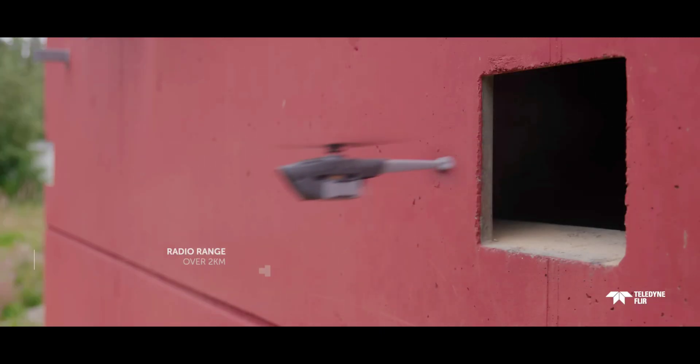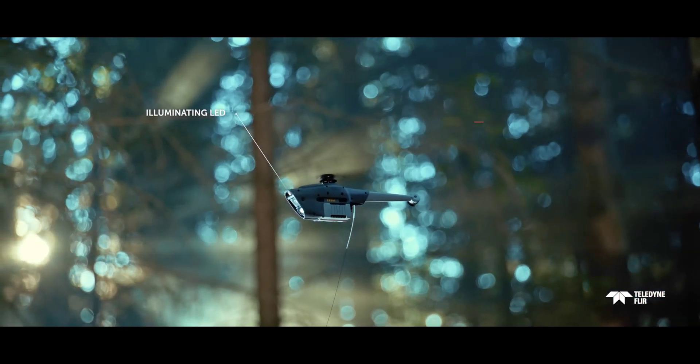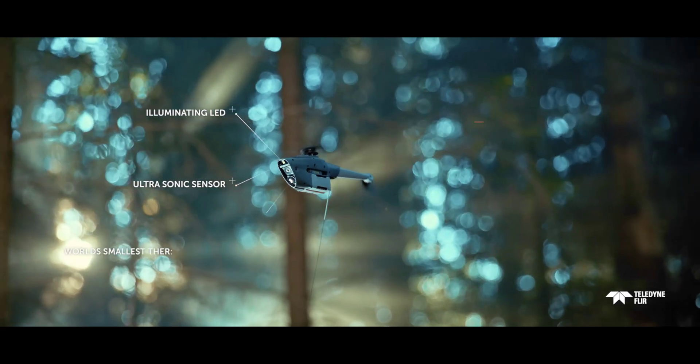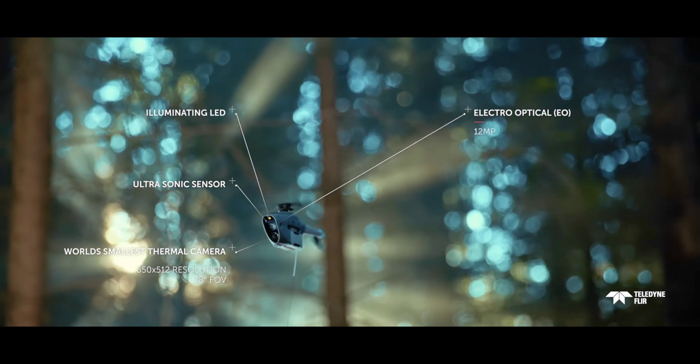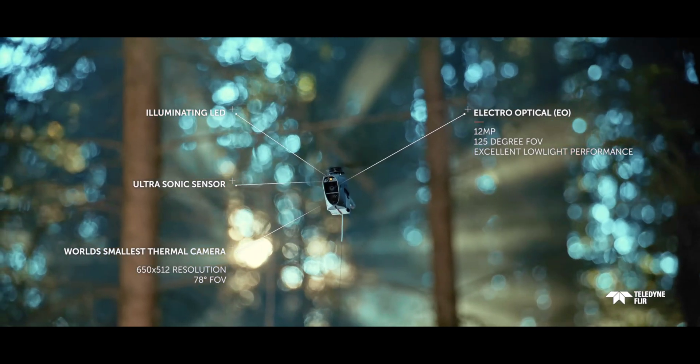It also has a certain degree of autonomy for beyond line-of-sight operation and in GPS-denied areas. It has in-built maps, collision avoidance, and can even follow a virtual string line to keep it on course around tight corners, including in urban areas, trenches, and buildings.